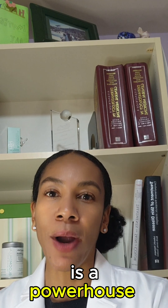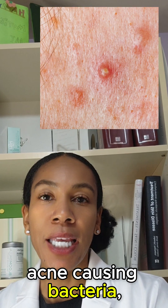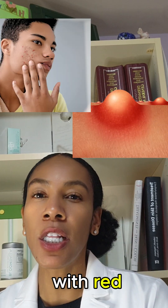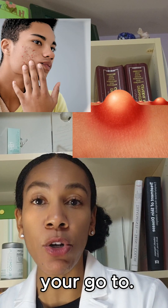Benzoyl peroxide is a powerhouse for inflamed pimples. It kills acne-causing bacteria, reduces oil, and helps clear clogged pores. If you're dealing with red, painful breakouts, this could be your go-to.